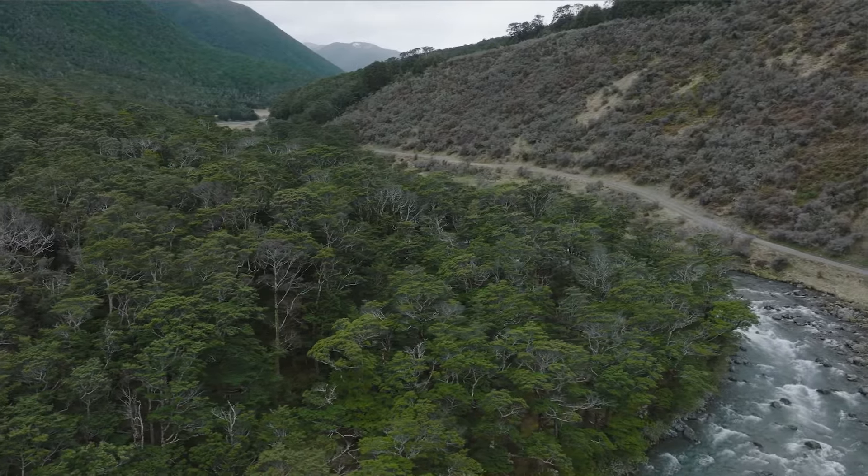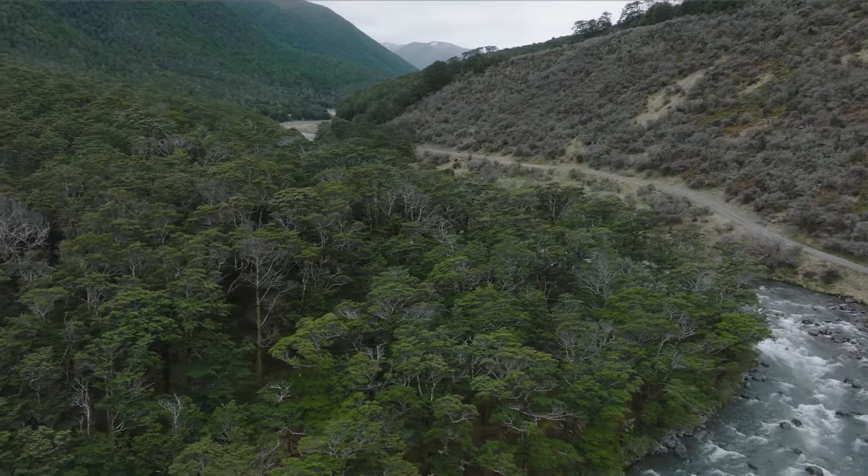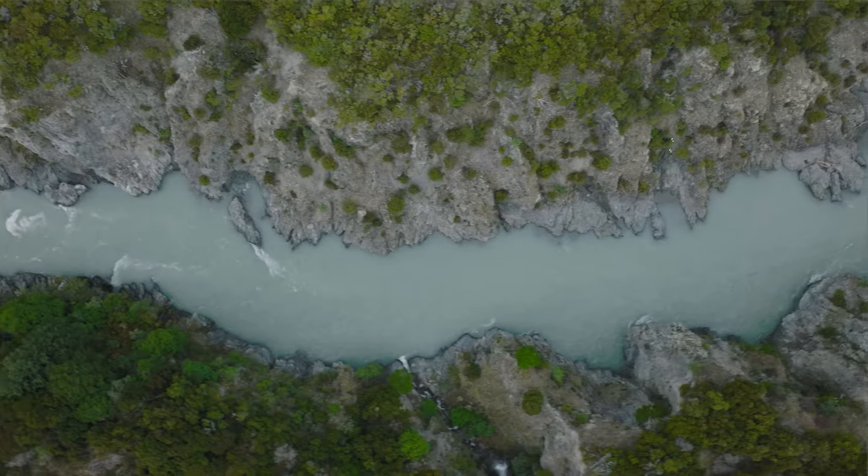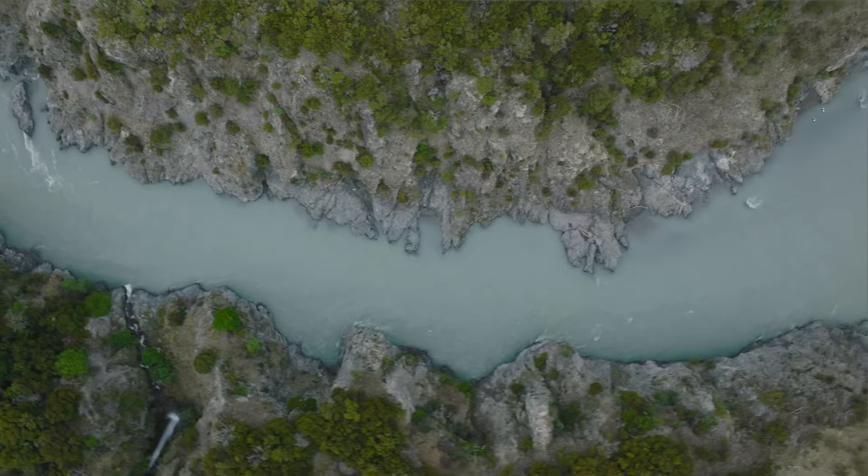Glen Hope is a 10,000 hectare partial lease station. It's got a lot of forest on it, a lot of Manuka, Kanuka, Matagari, a lot of scrub on it, and very rugged terrain.